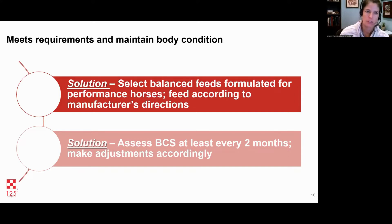The solution to meeting requirements and maintaining body condition is: number one, select the balanced feed that's correct for your horse's age and level of work, and just follow the directions. The more tricky part is picking the right product that meets your horse's energy levels. You can contact the manufacturer to ask about the digestible energy of the feed. Then follow the directions and constantly be looking at the body condition score of your horse — at least every two months — and adjust your feed intake accordingly, going up or down as needed.